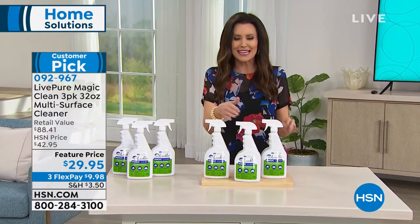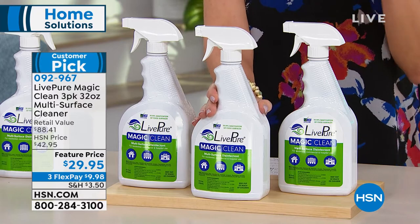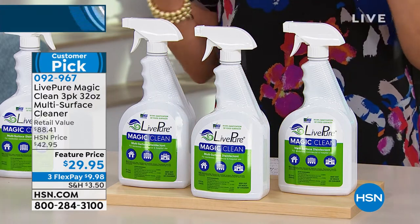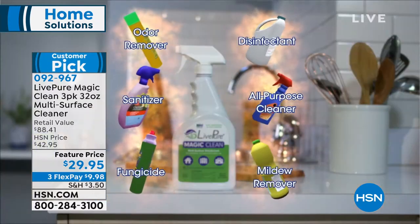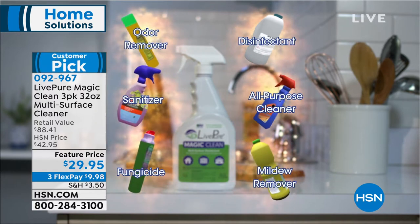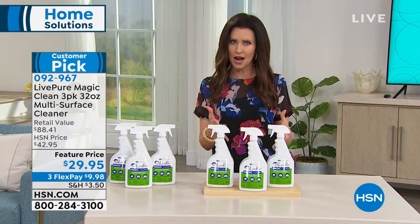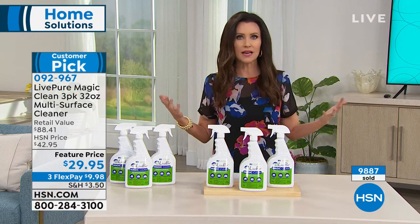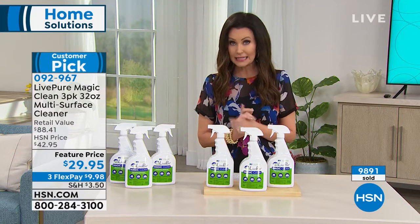You'll see how the areas that tend to get moldy don't because it's protecting you. You'll see how clean the glass, stainless steel, your floors, your pet bed — how everything smells better. It eliminates odors, bacteria, and viruses. It replaces the odor remover, the sanitizer, a fungicide, a disinfectant, your all-purpose cleaner, and a mildew remover — six intense chemical-laden products. This is completely non-toxic. You can eat right after putting this on a surface. There is literally nothing else like it.